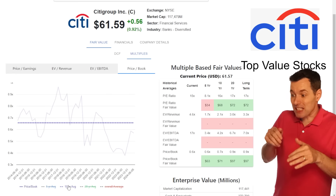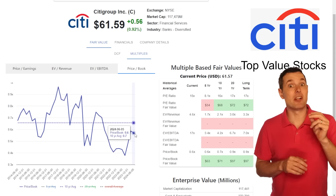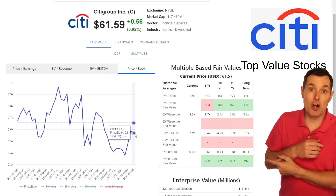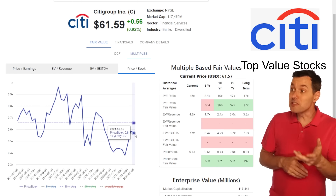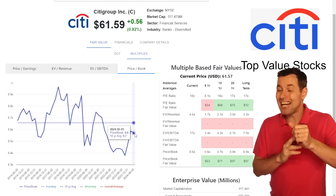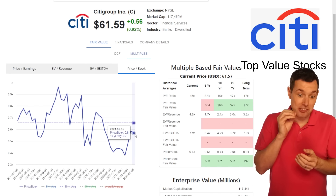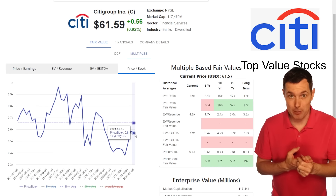We can see that the current price to book value is a little bit lower than the 10-year average. If we check this chart, the fair value of Citigroup stock using price to book value would be about $71 per share. Price to book value is a solid valuation method to use for most banks and insurance companies.